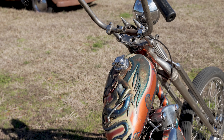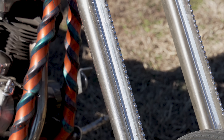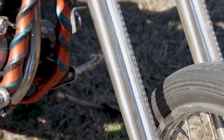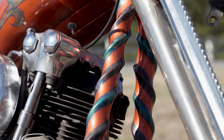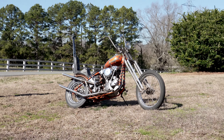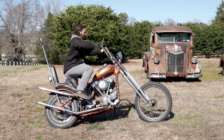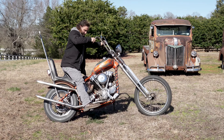This is a '41 knuckle chopper. I got the frame, tank, and rear fender probably around 2010. From what I've researched, this was done in the late '60s or early '70s. I had this thing at a meet one day and a guy came up and asked where I got it. I told him it came from Michigan and he said I ought to go talk to Ron Finch.